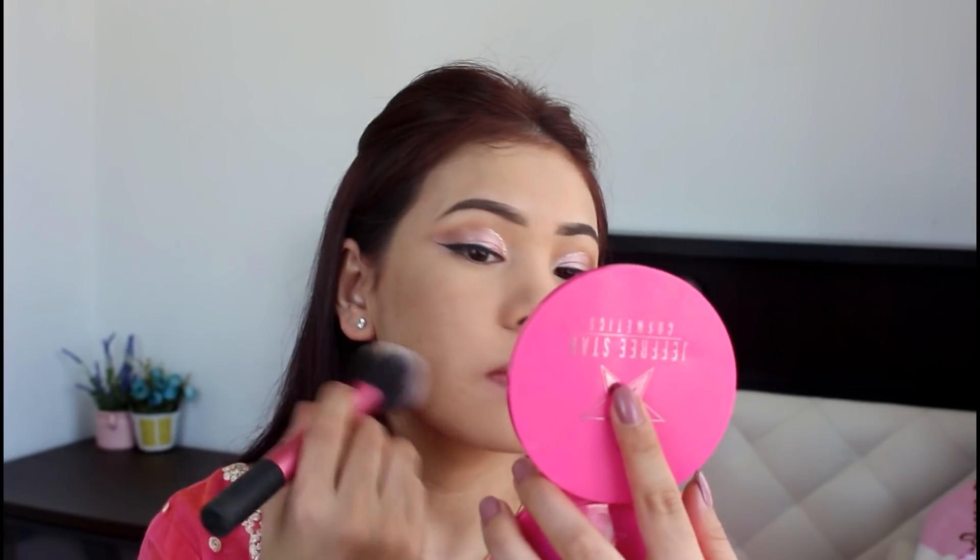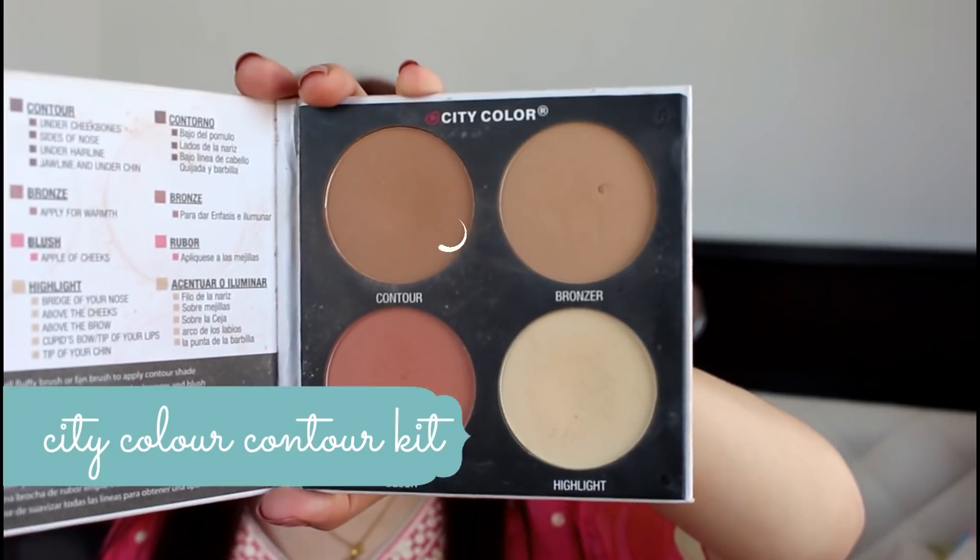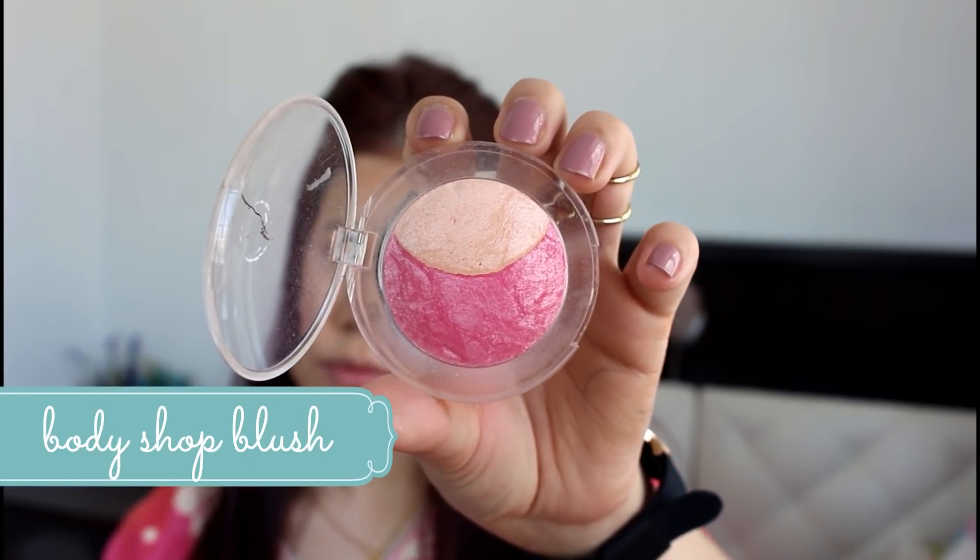For face, I will use MAC Prolonger Concealer. I will also use the Nex Sharing Powder as a setting powder. I need to do contouring first — this is a very nice color contour. I will apply the contour in the same way, using the contour line.